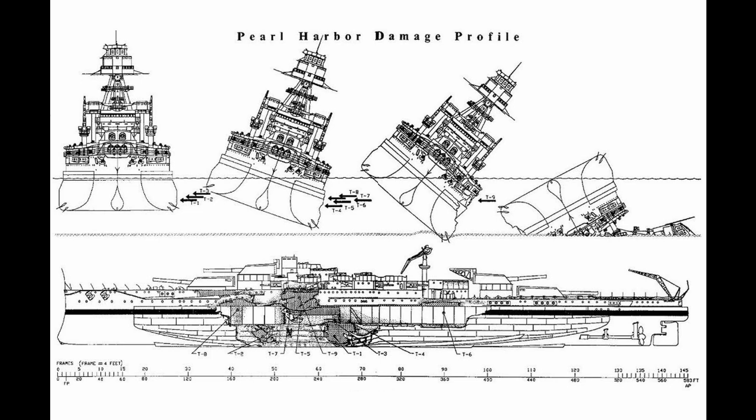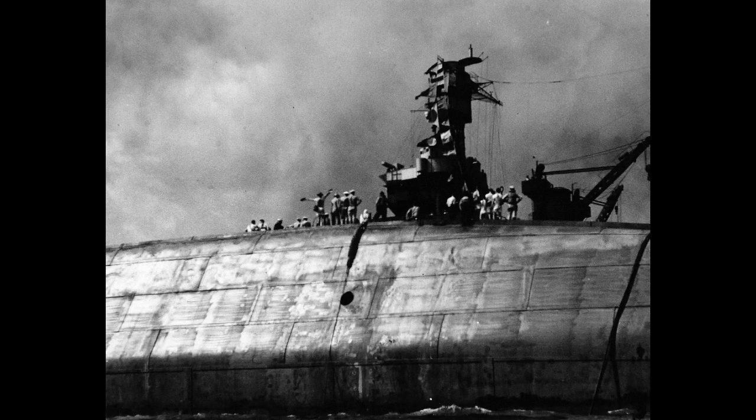They blasted massive holes into her side — the diagram on screen shows this — but they weren't necessary to sink her. Rolling over in less than 30 minutes, Oklahoma's crew would move to Maryland or desperately find shelter elsewhere, as the Japanese strafed the water around the ship and those clinging to her hull. Some brave souls would attempt to cut out their comrades trapped below decks, something that would continue after the attack until it became apparent there was no one left to save. 429 of her crew would be dead or missing by the end of the attack.